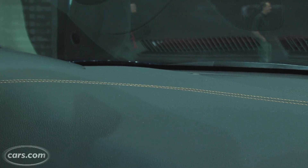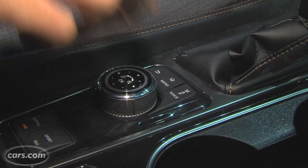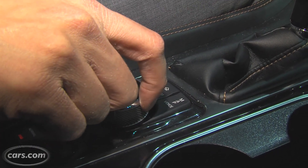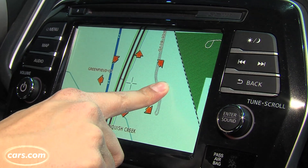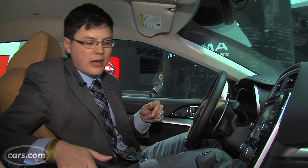I think Nissan is actually trying to run the world out of thread. Now there's a center screen here in the dashboard. It's controlled through a knob right where your hand naturally falls, which is nice. It's also available to be controlled just by a simple touchscreen, so there's a nice duality to it — you decide which way you want to use it and go with that.